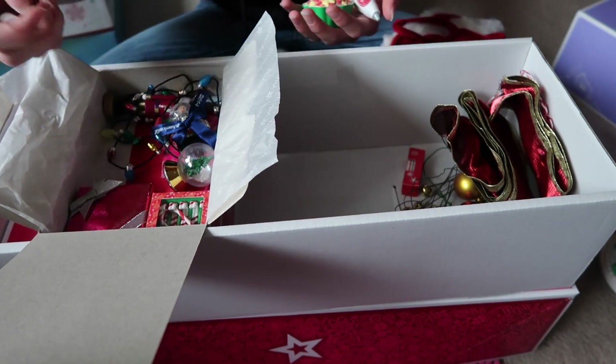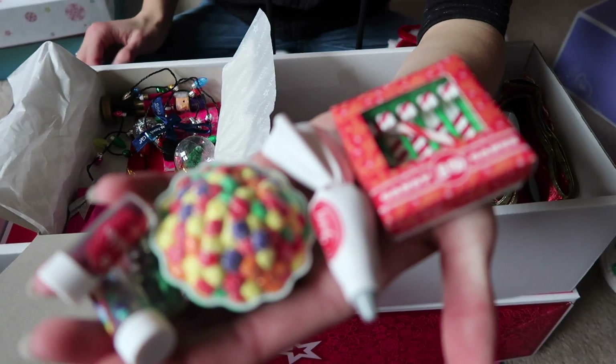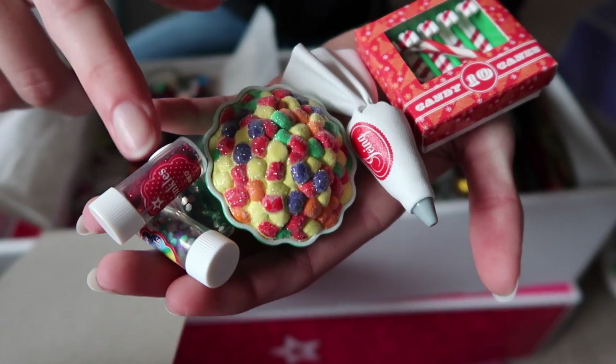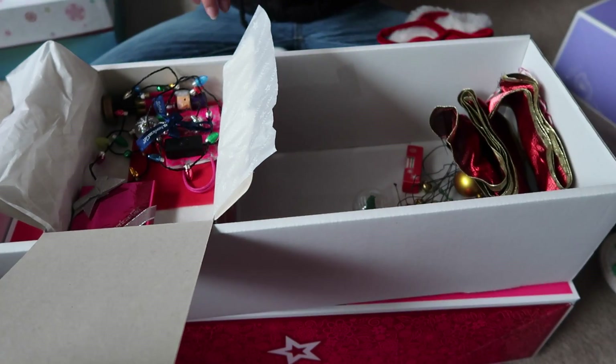And then I'll show you all the stuff that comes with this set. It comes with this stuff too — you have candy canes, icing, gumdrops, and then sprinkles. And this also came with one of the holiday sets. It's just an ornament — I think it was last year's if I remember right.